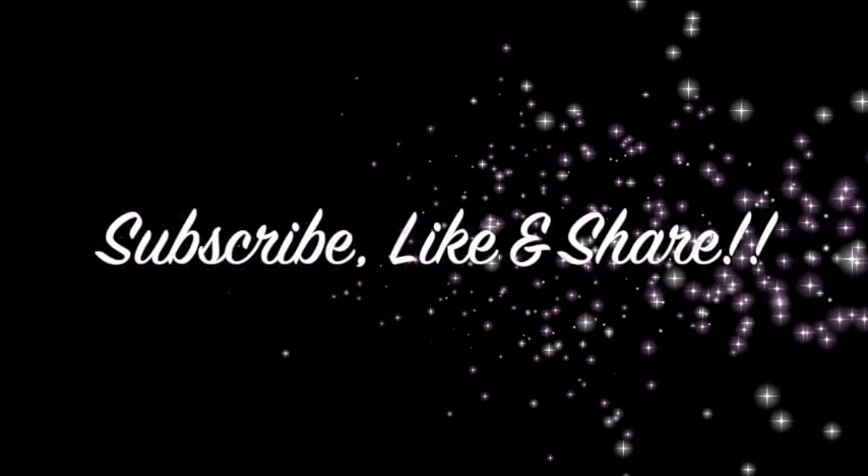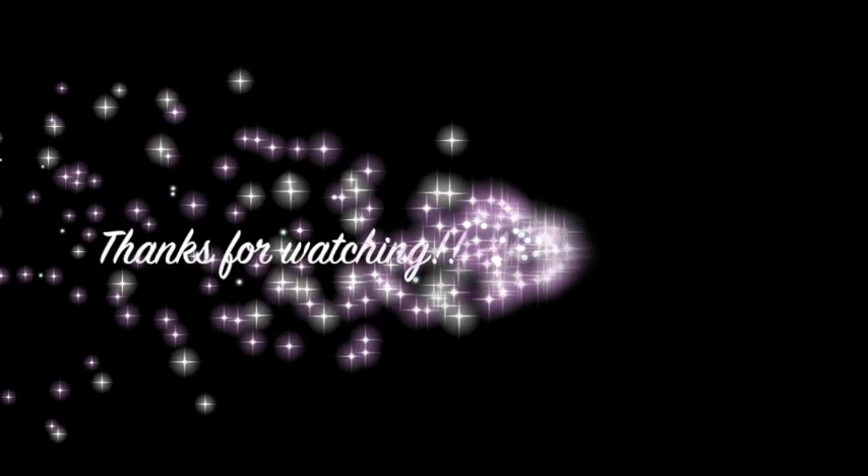Thank you guys so much for tuning in. As always, until next time — peace and love, guys. Mwah! Bye!